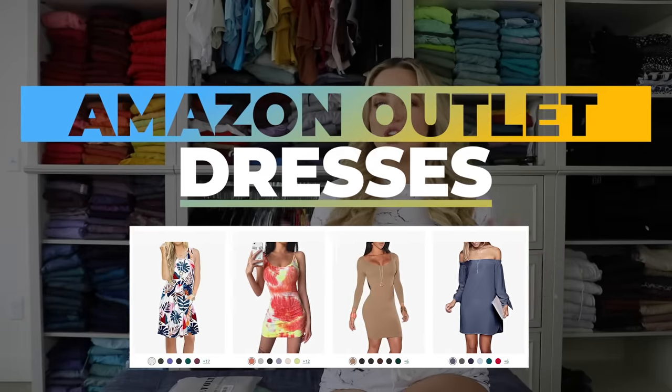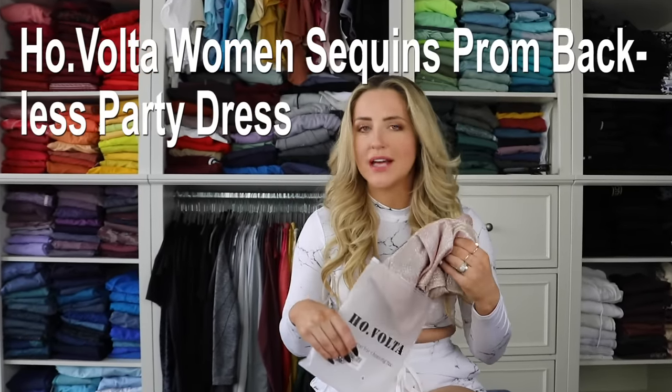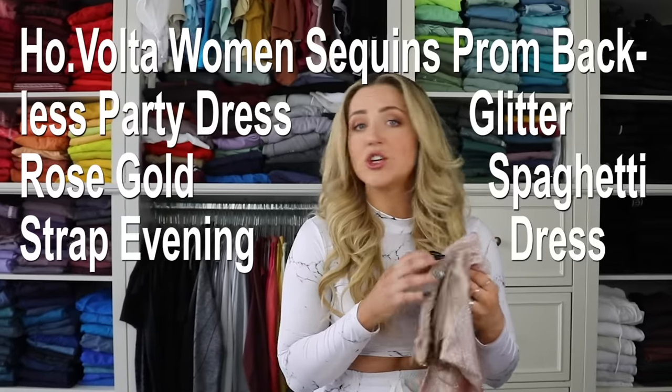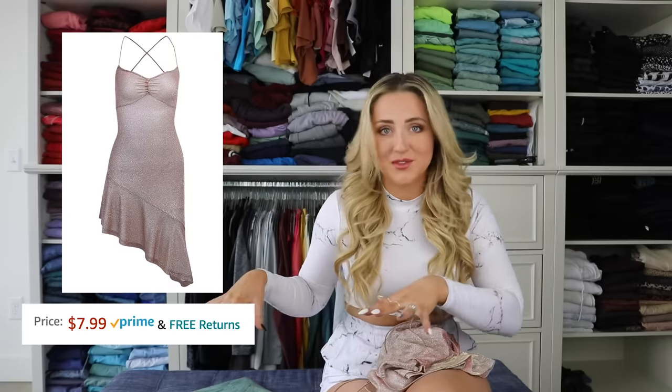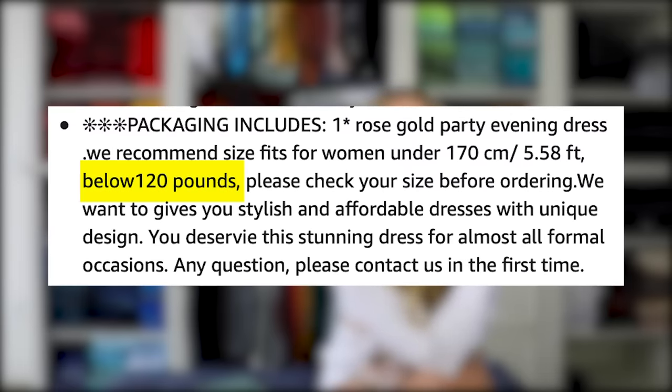Let's start with dresses, because I was genuinely surprised to see really nice-looking dresses in this outlet. First up is the Ho Volta Women's Sequin Prom Backless Party Dress — Glitter Rose Gold Spaghetti Strap Evening Mini Dress. This was $7.99 and it was Prime, which means free shipping. I got a medium, but there's this little disclaimer I didn't see until after I'd already purchased it: 'We recommend size fits best for women below 120 pounds.' That ain't me, so we'll see how this goes.